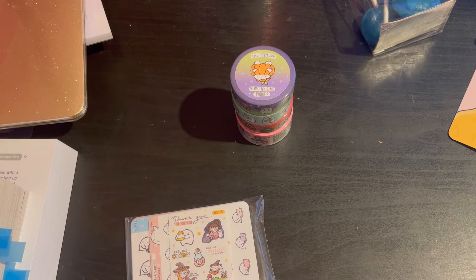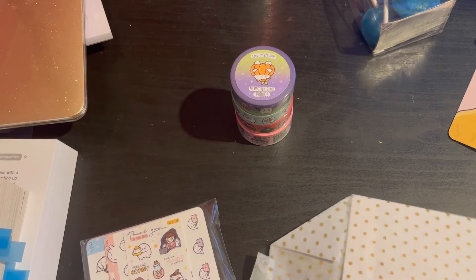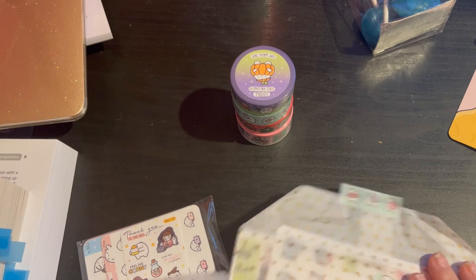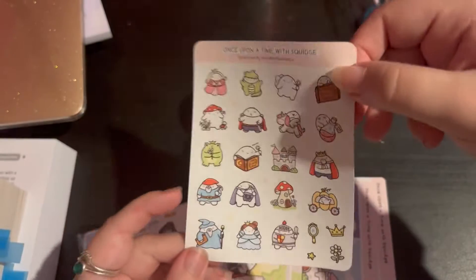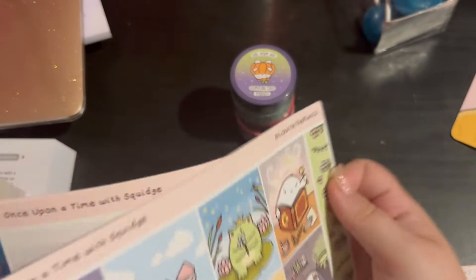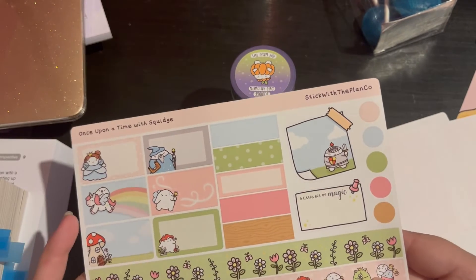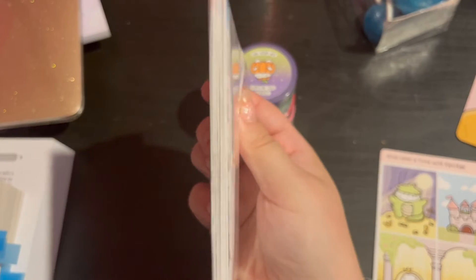What's this? We'll do this one first. Oh, I don't want to rip it, it's so cute! Successfully not ripped that side. So we have the Once Upon a Time with Squidge, which is really cute, and then we have the Once Upon a Time with Squidge kit, which again is really cute. I can't wait to use this - I just love it. Look at that, how cute is it? So adorable, you can't go wrong with it.